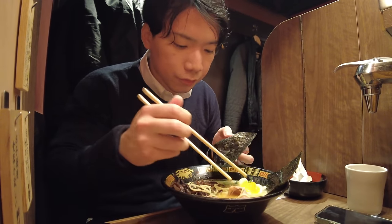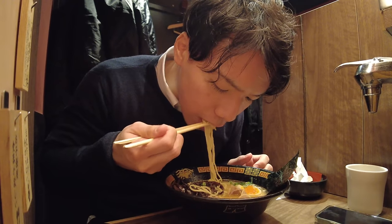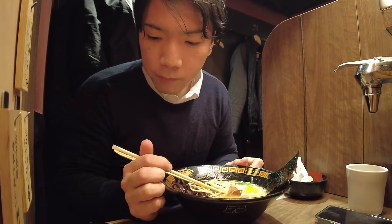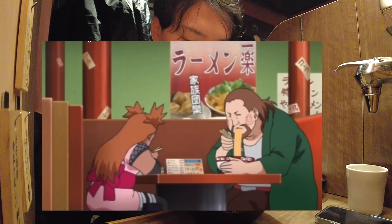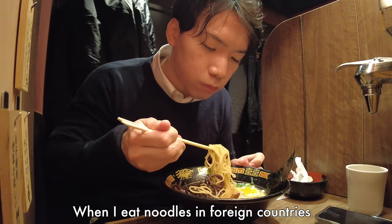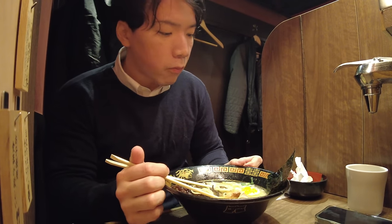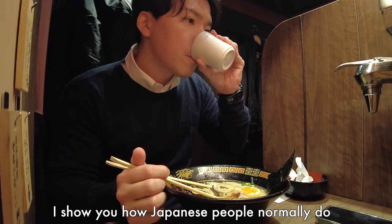This is seaweed. If you watch Japanese anime or TV commercials, they always have noodle slurping sounds because it's a good thing for us. When I eat noodles in foreign countries or with people from abroad, I try not to slurp noodles because it can be annoying for them. But this channel's concept is real Japan — today I just show you how Japanese people normally do.